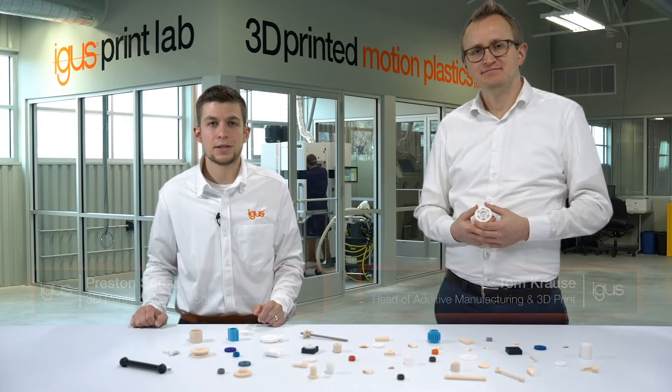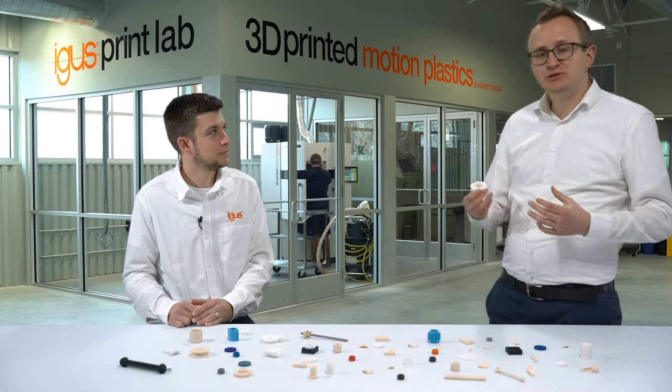Hello everyone. My name is Preston Sousa. I'm the 3D printing product specialist here at Aegis North America, and joining me today is Tom Krauss, head of additive manufacturing at our headquarters in Cologne, Germany. Today we will answer some of the most common questions we get from engineers about 3D printing.